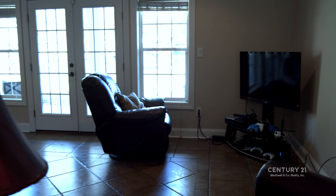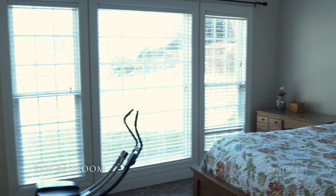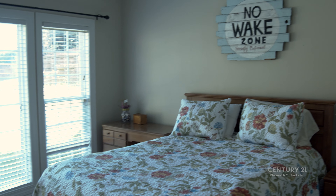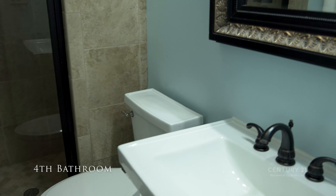On the other side of the basement, you'll find the fifth bedroom that has its own private full bath with walk-in shower.